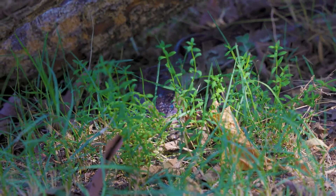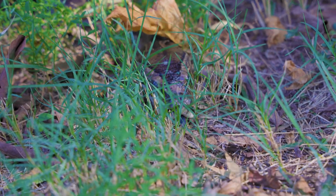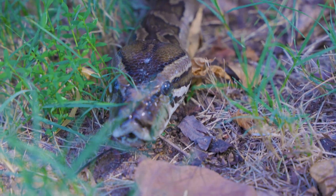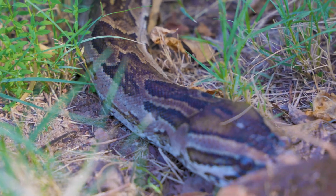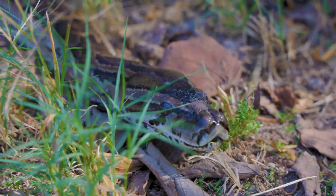A large meal like an impala will be enough protein for this python for at least three months. When they swallow large prey it takes a long time — possibly hours — to get that prey down the throat into the stomach. The windpipe ends in the mouth and sticks out like a little snorkel, allowing the snake to breathe periodically while it slowly swallows. The stomach juices are very powerful — they can digest tissue and bone, but do not digest nails, teeth, hair, hooves, horns, and porcupine quills.